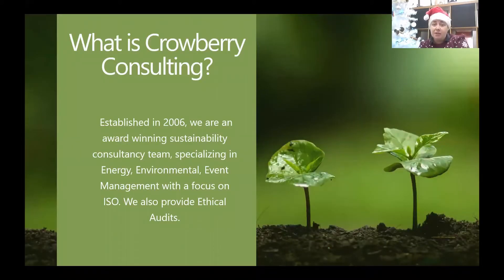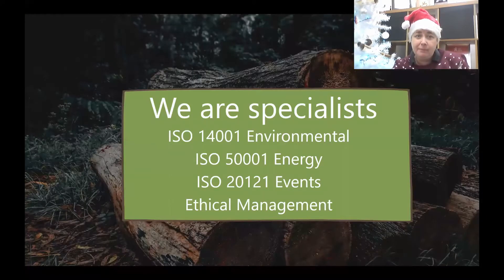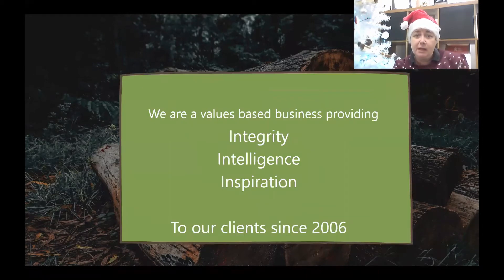Established in 2006, we specialise in energy, environment, ethics, and event management with ethical auditing as well. We are a values-based business, focusing on integrity, intelligence, and inspiration — delivering that to our clients since 2006.